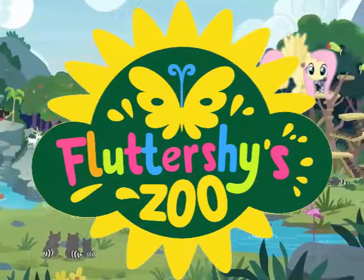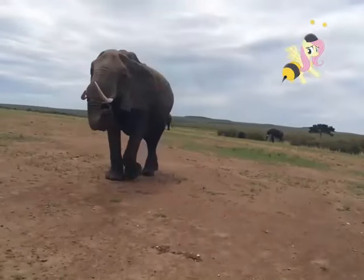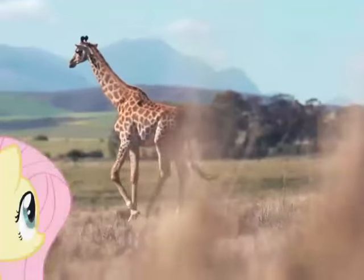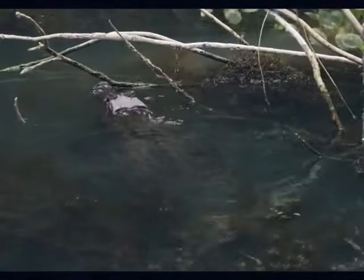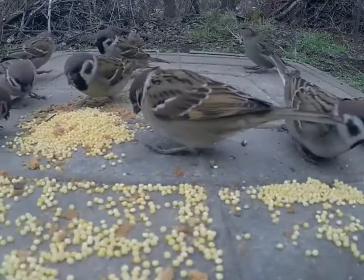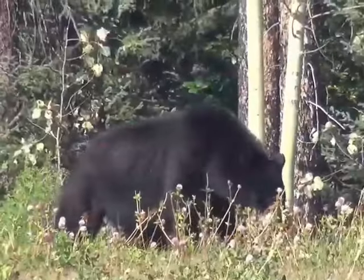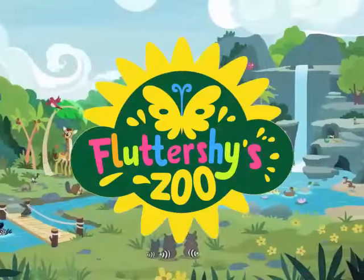Fluttershy Zoo with Fluttershy! Me and you and Fluttershy too. Come along and see what's new. We're watching the things that animals do. New animal friends to see. Animal Sanctuary is the place to be. Me and you and Fluttershy too. Come along and see what's new. At Animal Sanctuary, we're waiting for you!